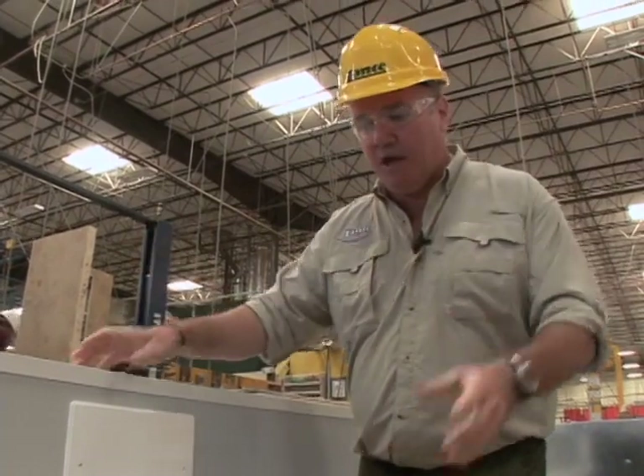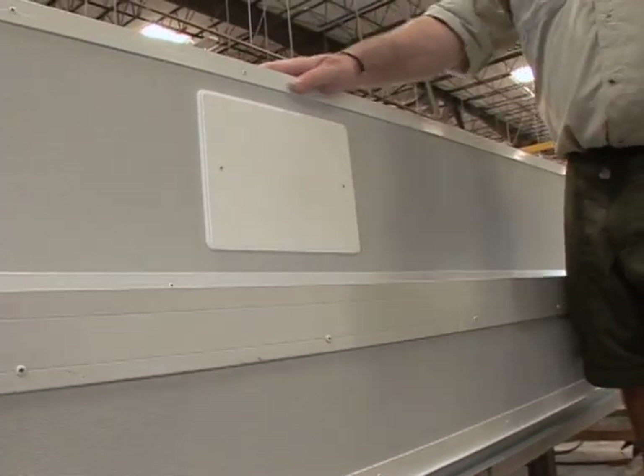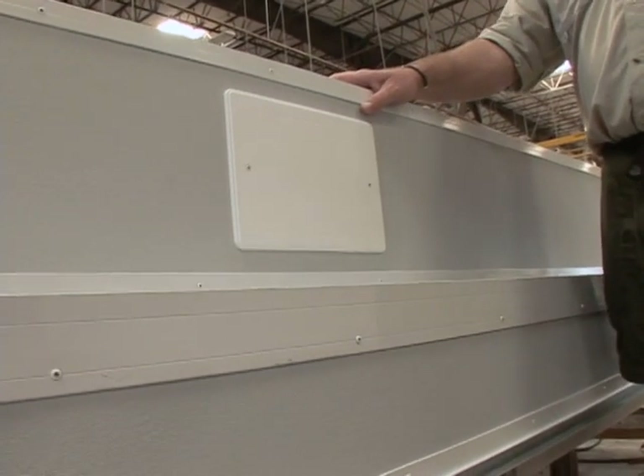Not unlike the human body which begins with building on a strong skeleton, or your house with a strong foundation, Lance products are built with that skeleton framed in extruded aluminum for extra toughness when we need it most.